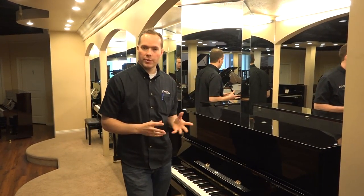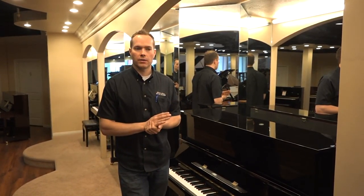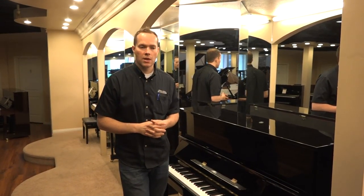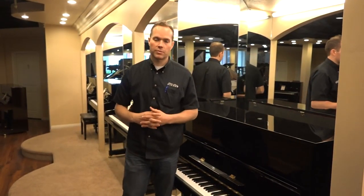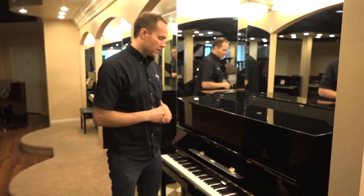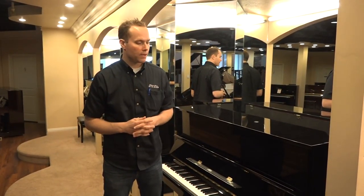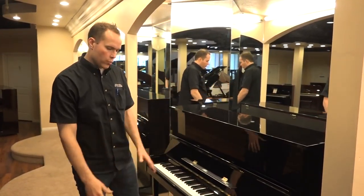This particular piano is a 1988. It was the mid-60s that Yamaha really started to produce some higher quality pianos, and through the 70s they really built up their volume. By the 80s they had hit the big time as far as the piano industry, and they were building excellent pianos. That's some historical context of this particular piano.